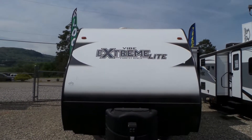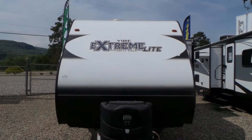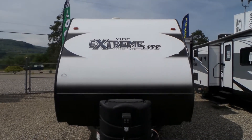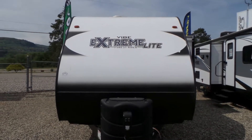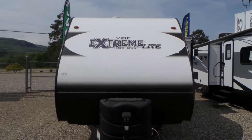Good afternoon and welcome to Mike Roseman RV Sales. My name is Mike Making, and today I'd like to show you this 2017 Vibe Extreme Light RV number 3202.